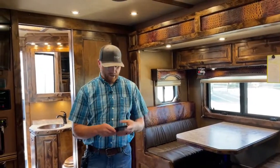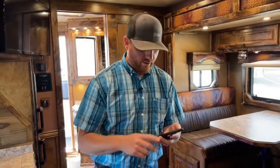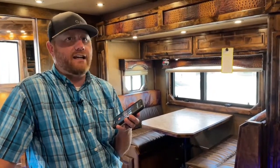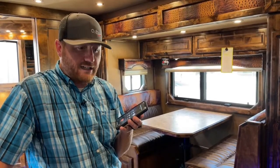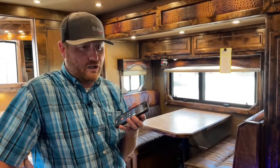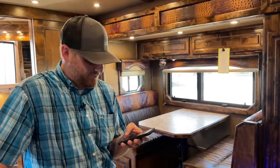For the fun of it, we're going to call Miss Sandy at Outlaw on speakerphone to demonstrate that 24/7 customer service. [Call connects] Sandy answers immediately, and CJ explains they're doing a video walkthrough on a new Outlaw they just received — beautiful quality as always. Sandy confirms if they need anything to let her know. CJ thanks her and returns to the video.